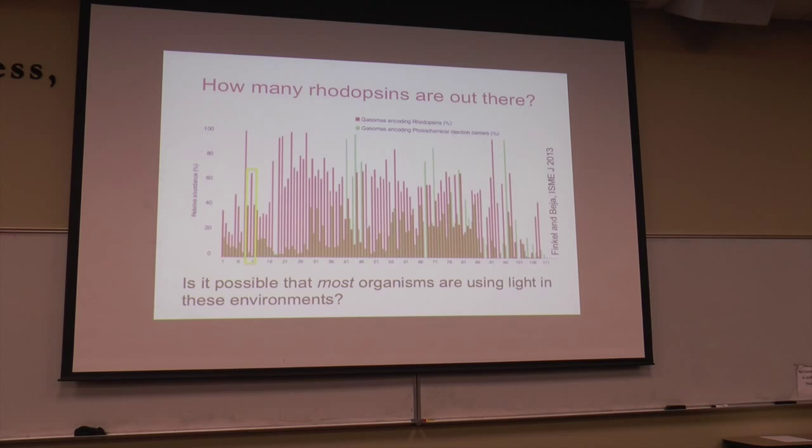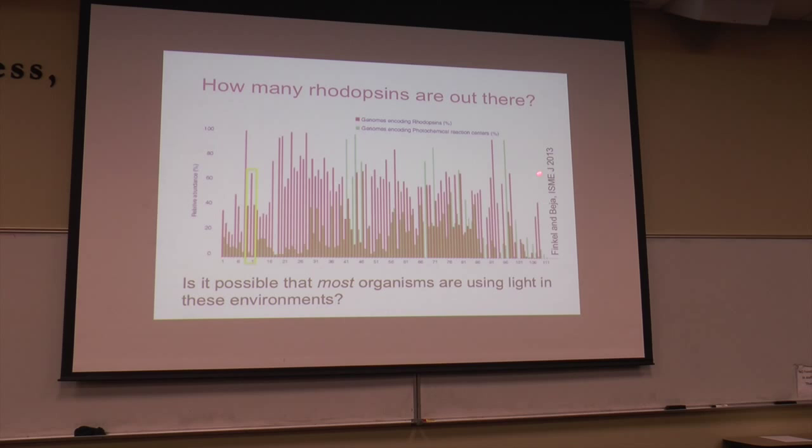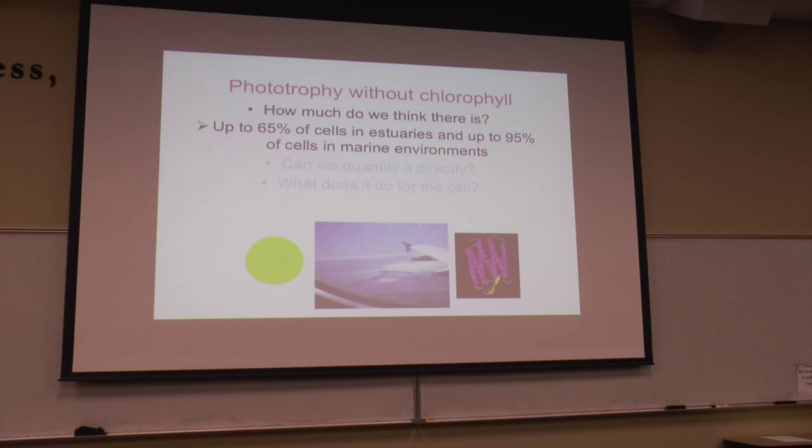Even in not very exotic environments like the Chesapeake, rhodopsins are very common. It looks like in a lot of illuminated environments, most organisms can use light. Based on this metagenomic survey, phototrophy without chlorophyll appears in up to 65% of cells in estuaries and up to 95% of cells in marine environments. This is amazing — rhodopsins are really a very common phenomenon. But this is based on gene abundances — it doesn't tell us whether those genes are turned on, how important they are, or how many cells are really using light.